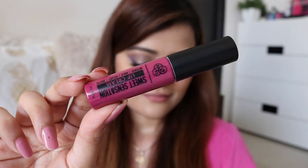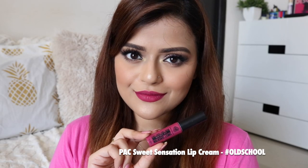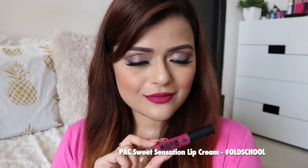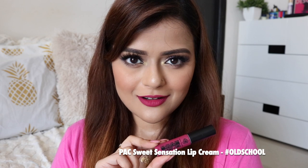Next one is PAC Sweet Sensation Lipstick in the shade Old School. I love how smooth these lip creams look on the lips. These are not exactly transfer-proof, but they do leave a tint on the lips which stays for a long time.